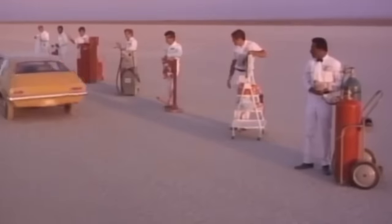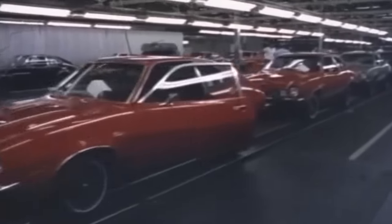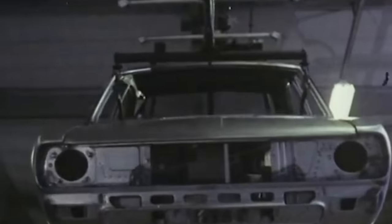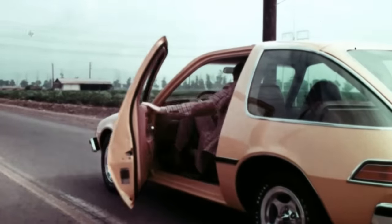New emissions and safety rules, the 1973 oil crisis, and fierce competition from overseas shook the industry to its core. Automakers scrambled to adapt, often cutting corners in design and materials. This led to some of the most notorious and problematic vehicles ever to hit the road.